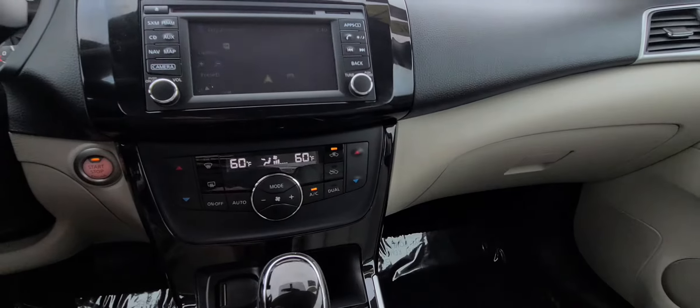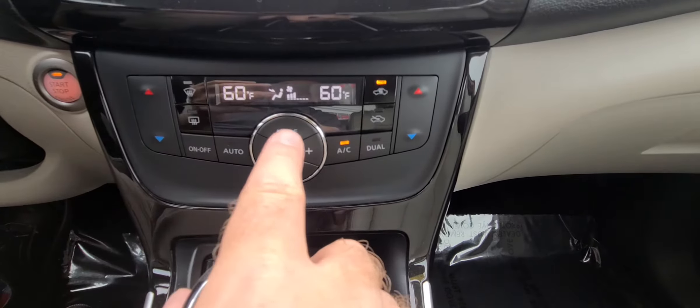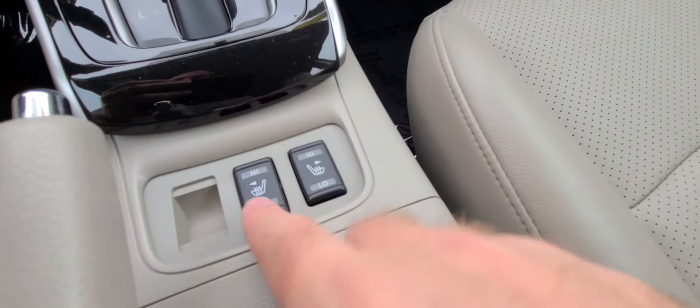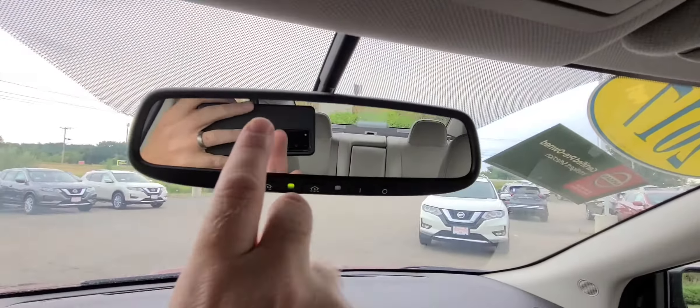Come down here — dual climate, which is awesome in a 2017 Sentra, but it is an SL so there you go. You have your dual climate controls, a charging port right here, heated seats right here as well, cup holders, your center console, and there's your USB slot and aux cord spot — just throw your phone in there, close it up, forget about it.